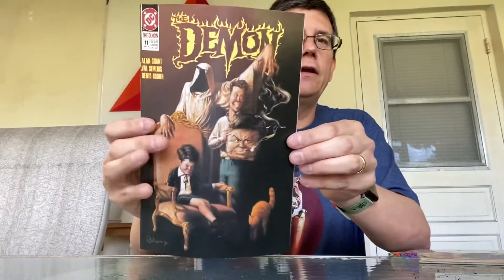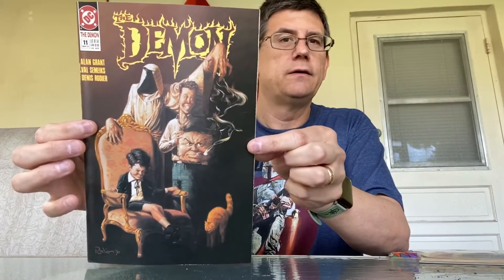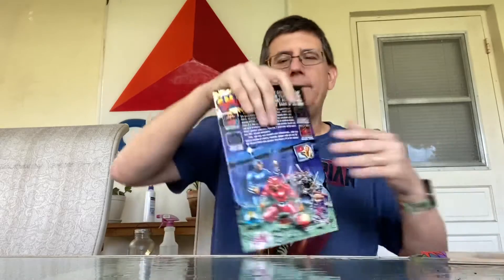Next up we have The Demon from DC, number 11. This one's in really rough shape — kind of a funky little cover there. Again, no idea; I'll have to do some research and figure it all out.